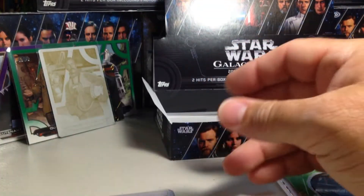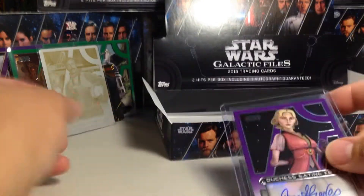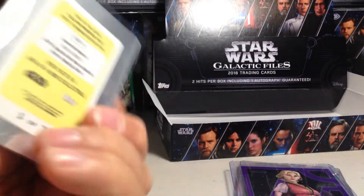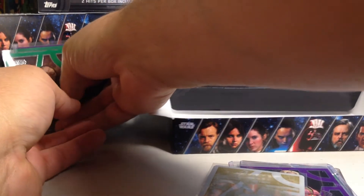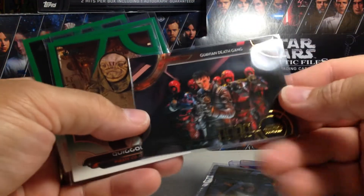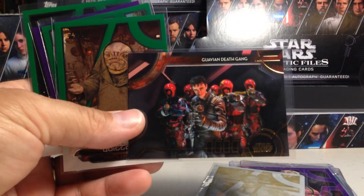This is a great box. We got Anna Graves Duchess Satine auto out of 25, a yellow printing plate of General Merrick — one of one — a gold Guavian Death Gang out of 10, and a Kanan sketch from Rebels. Definitely some great numbered cards in this box. Stay tuned for more videos — bye!